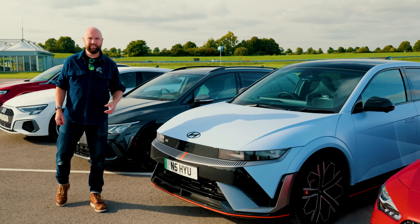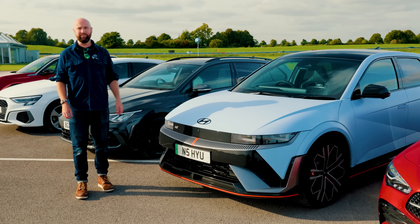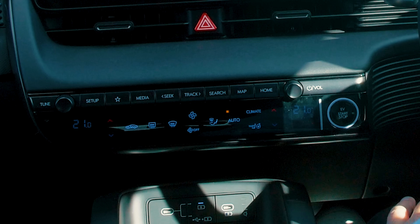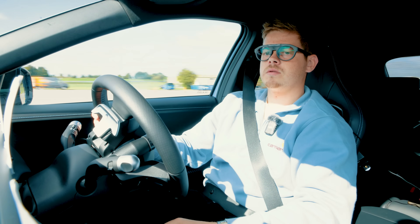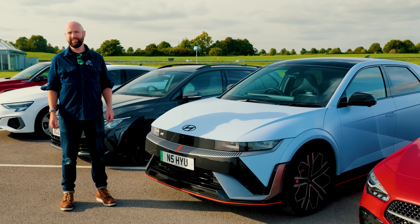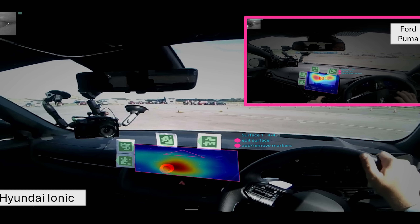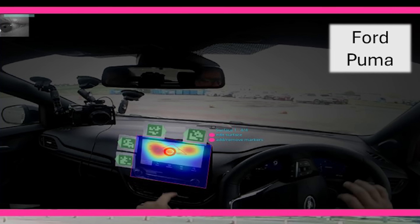Next up is the newest car in this test, the Hyundai Ioniq 5N - it's got 650 horsepower, it's very fast, it can drift. It did quite well for infotainment ease of use. Charlie said it's a bit of a faff initially working out where stuff was, but it's got reasonably big things to prod. The data shows he spent a decent amount of time looking at the road. On the heat map of the Ioniq 5's interior, you can see how most of the information Charlie needed was helpfully located in the center of the screen - whereas on the Ford Puma, the information is all over the place in different areas of the screen.